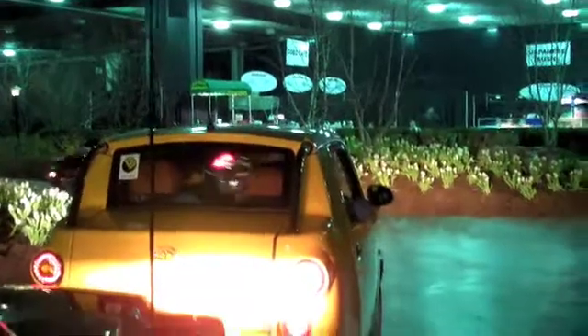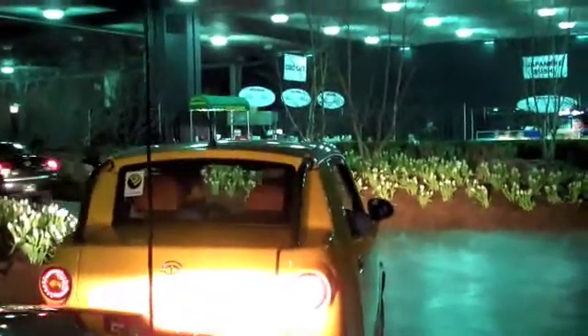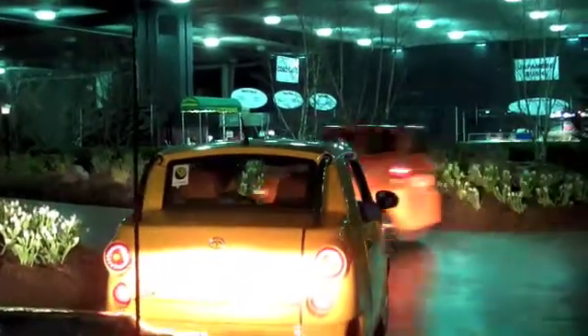How long does it take to fully charge? About an hour on average. And how far can I expect to travel on a charge on average? Up to 200 miles on a charge with lithium ion.